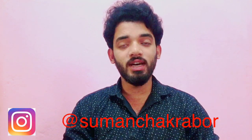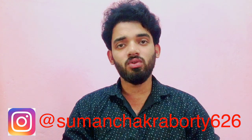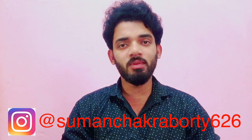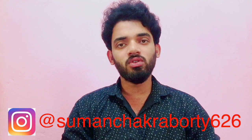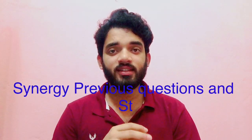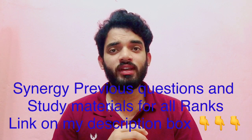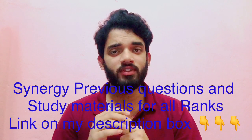This is another class for the synergy exam preparation course. Today's topic will be life-saving appliances. This topic is very important for deck cadet, engine cadet, as well as GP rating. If you have not seen my other two videos of synergy exam preparation course, please watch those also. Before starting, if you want synergy and previous questions study materials, you will get those from the links in my description box.